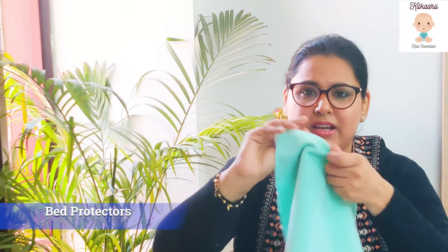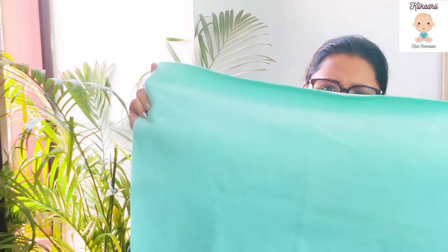The next very essential item — which I'm still using — is bed protectors. I'll show you the one I bought: it comes in small, medium, large, and extra large sizes. You can use it on your bed or in any room where you carry your baby. It protects your bed or mattress from any spit-outs. Even if you don't use a diaper or nappy, your mattress stays safe.